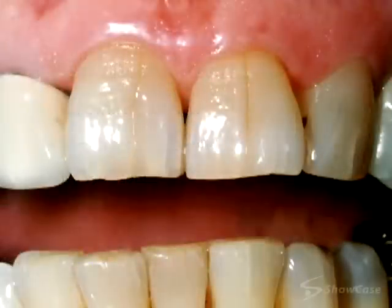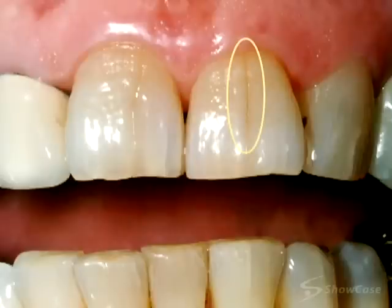On the other hand, some teeth look cracked but may not be a problem. This kind of hairline crack is called a craze. They occur over time in the enamel layer of the tooth and may not require immediate treatment.